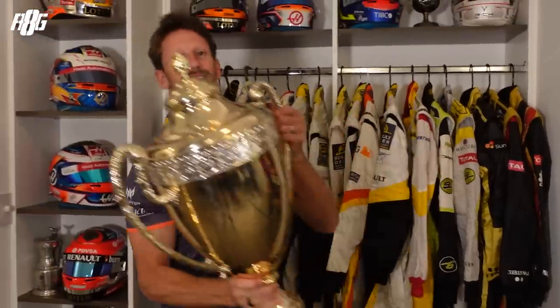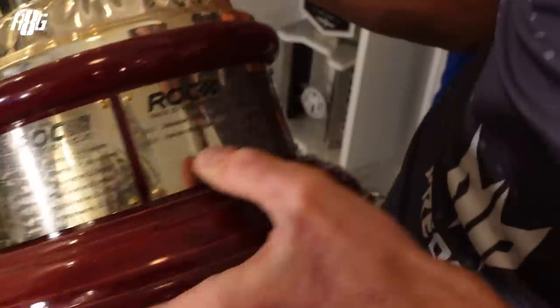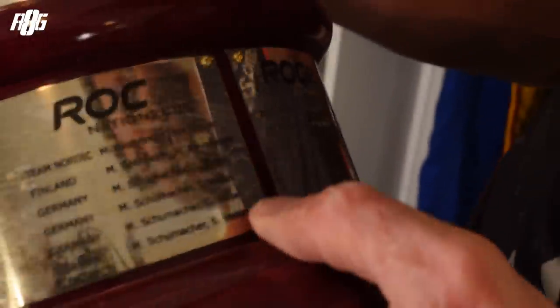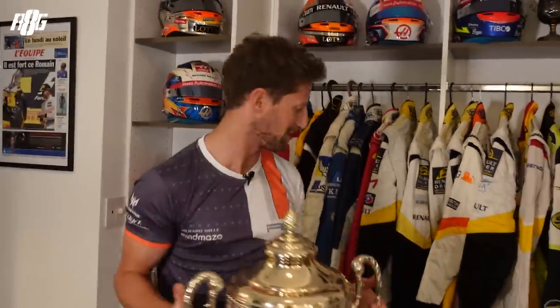Look at that — that's a trophy. That's the Race of Champions 2012. I was quarter-final, I beat Michael Schumacher. Semi-final, I beat Sebastian Vettel. Final, I beat Tom Kristensen. I didn't even clean it from the champagne. Romain Grosjean — Sebastian Vettel was 2011. And look at those names: Schumacher, Vettel. Amazing names. That's one of the trophies that I love keeping at home.